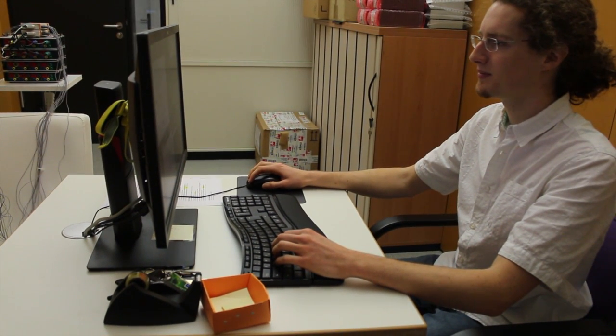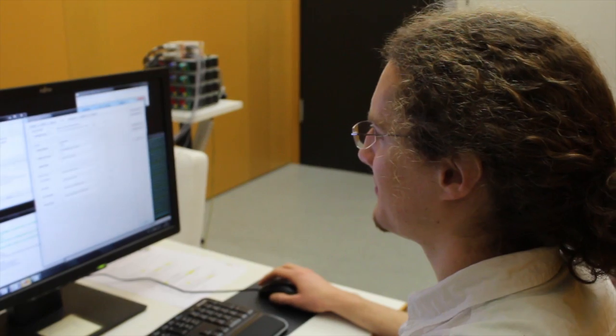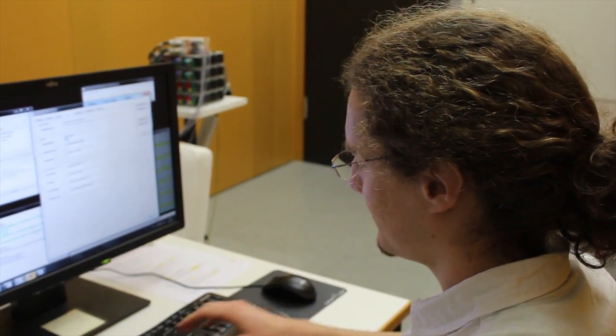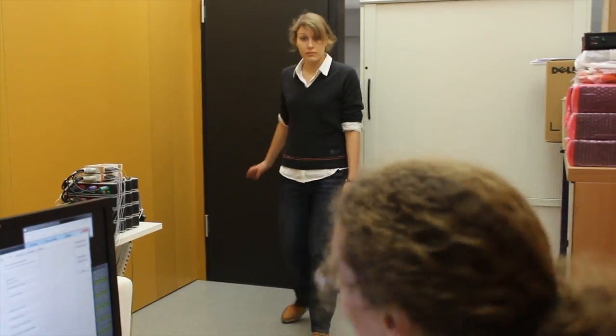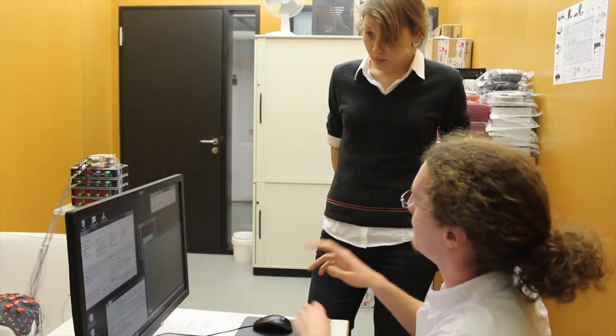This is what researchers from Freiburg's Cluster of Excellence Brain Links Brain Tools are trying. A new test will be conducted today. It shall show how well brain activity, measured on the scalp surface, can control a machine.